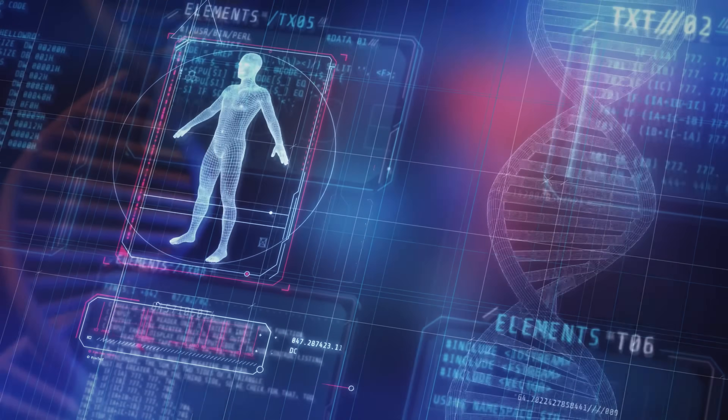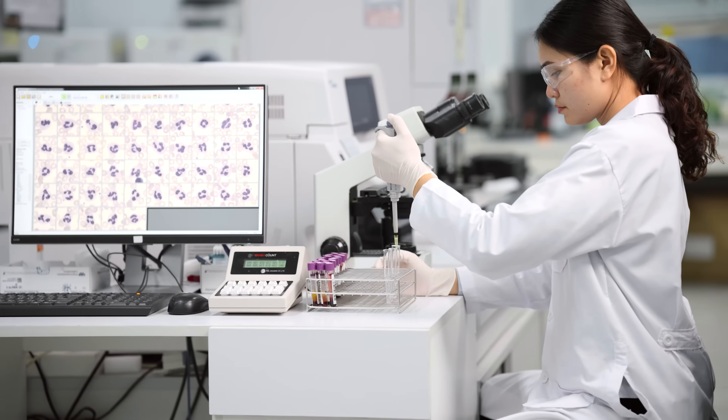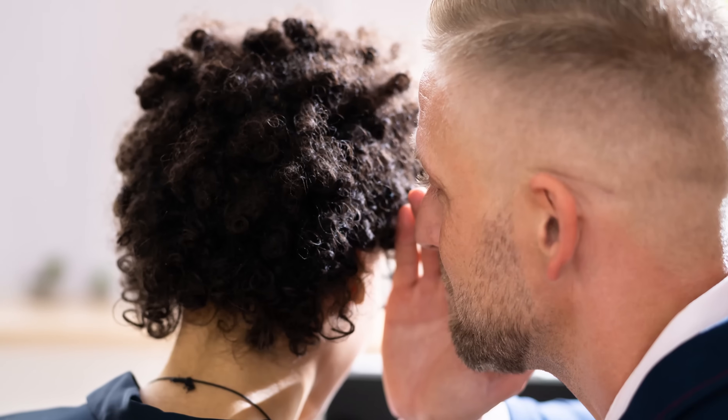Here's one interesting thing: this gene ABCC11 doesn't just affect earwax — it's also linked to body odor. People with dry earwax tend to have less body odor. This connection has led some scientists to speculate that the prevalence of the dry earwax gene in East Asian populations might be due to sexual selection — in other words, a preference for partners with less body odor. So whether you're rocking the wet wax or keeping it dry, your earwax is always doing its job. It's just another example of the diversity in human biology that can come with a slight change to a single gene.